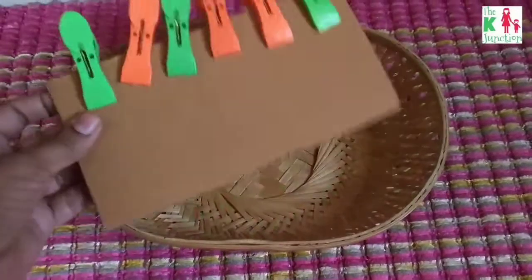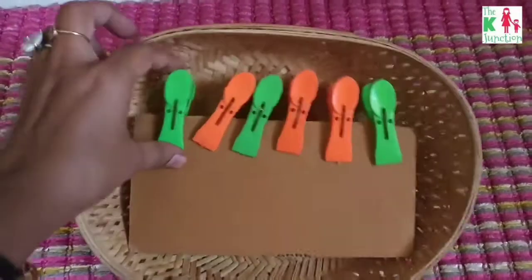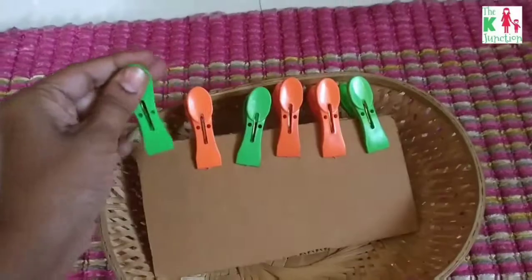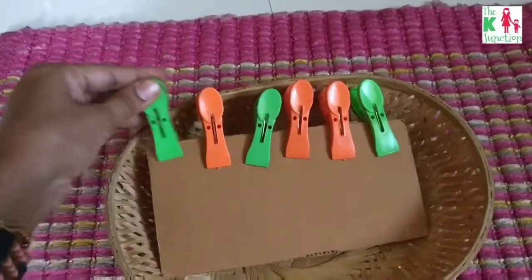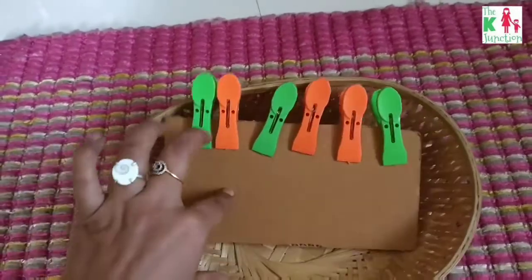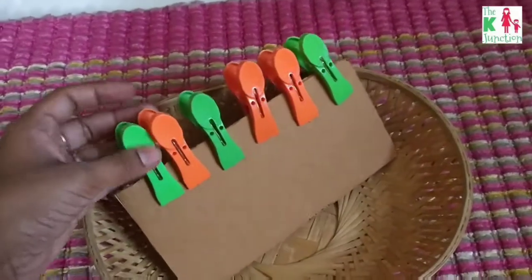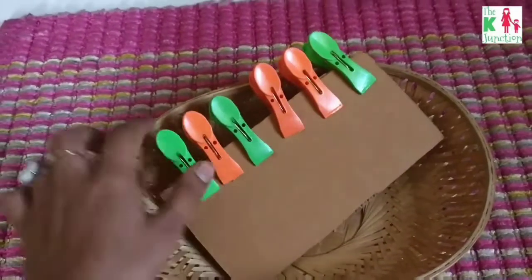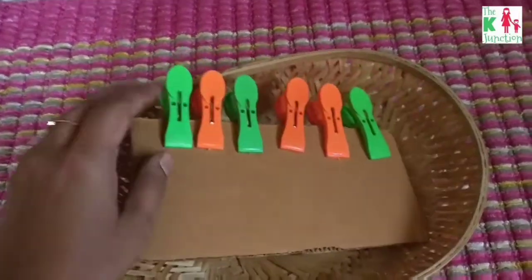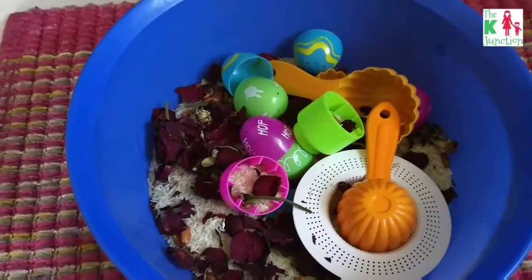This is a clothespin activity, a very simple one. This is a cardboard strap and these are clothespins that we all have at our homes. These days he loves opening and closing these clips. The activity is to put the clothespins onto this cardboard, and he was too engrossed in this activity for a long time — he would take out the pins and then arrange them again in some different pattern.